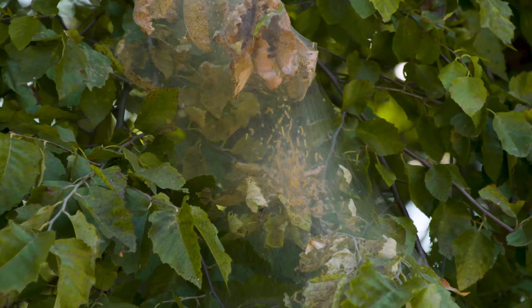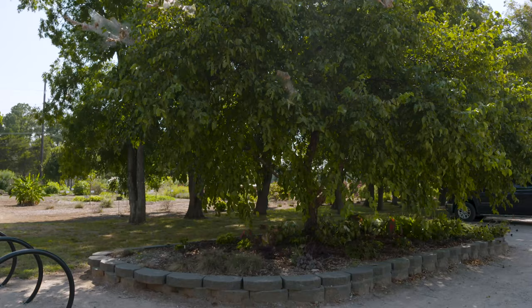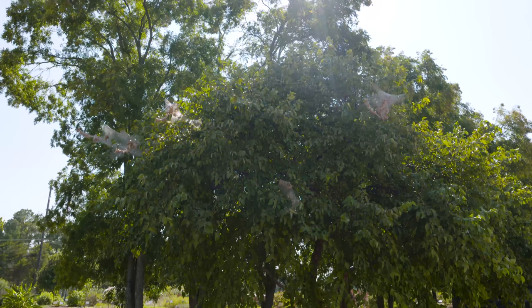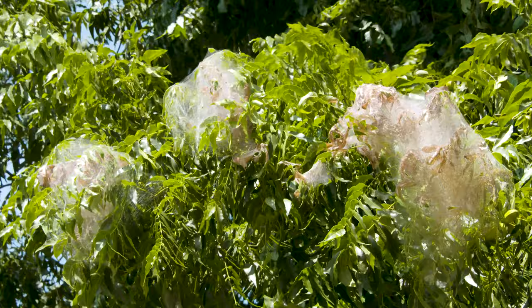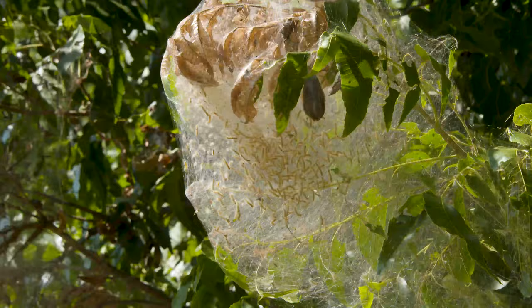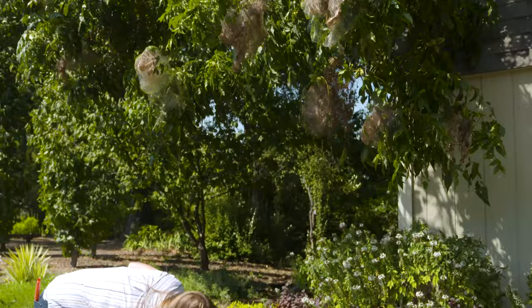If you think you're off the hook just because you don't have a nut tree, that is not the case — webworms can be found on over 88 different species across the U.S. While they are unsightly, creating a web that houses a colony of caterpillars that ferociously devour foliage, they typically are just more of an aesthetic nuisance than a detriment to the tree. Even though those caterpillars are busy eating foliage, they aren't causing too much problem because the tree is already shutting down and those leaves will be falling off shortly. However, they can reduce vigor in pecan production.